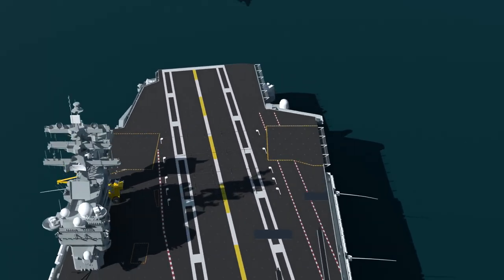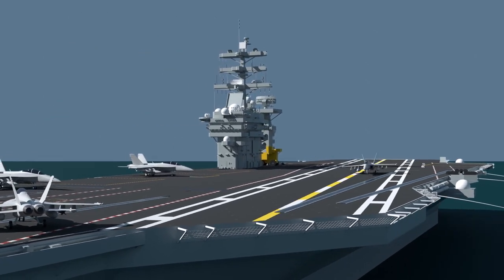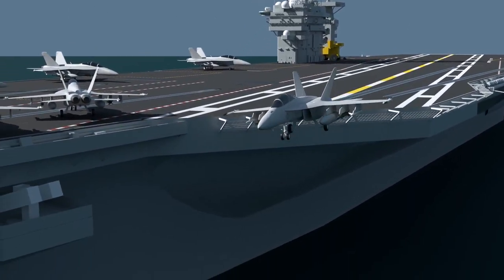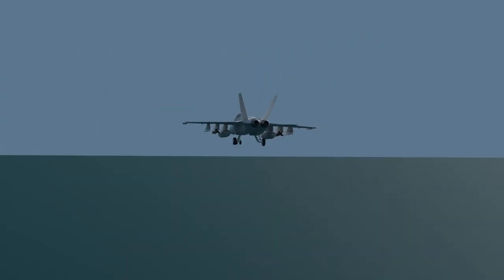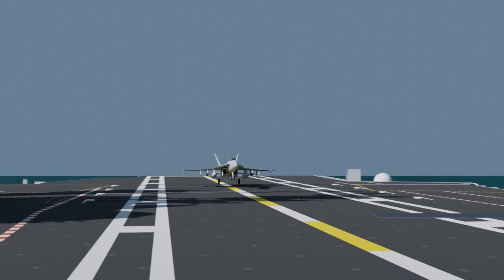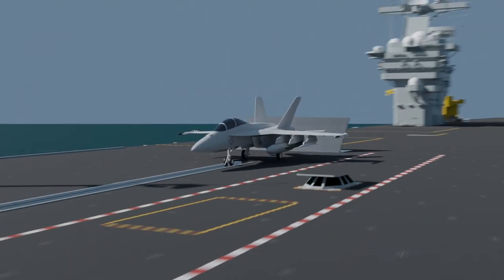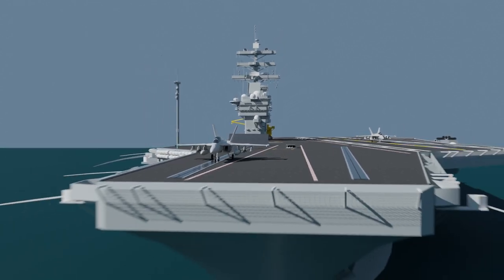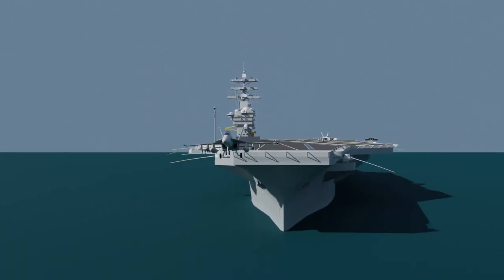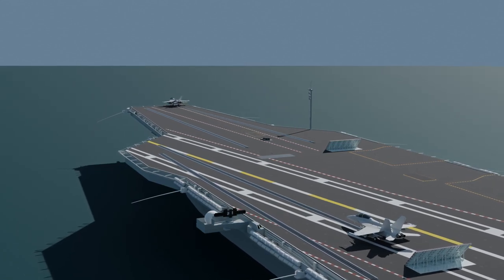The solution was the angled deck, which brought a lot of benefits. It allows planes that miss the arresting cables to take off again without the risk of smashing into another plane. It also allows for maximum potential of space to be used during cyclic operations — giving the carrier the capability to not only launch and recover aircraft simultaneously, but also to launch multiple aircraft at the same time.